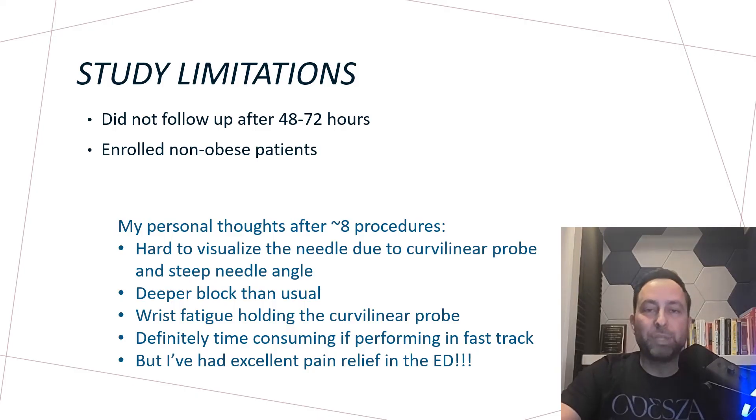After that injection the patient went from 10 out of 10 pain to near complete resolution of pain. I called the patient a few days later and he was still doing well. Study limitations include only following patients two to three days after injection, so it's unclear how long the dextrose injection lasts. The study also enrolled non-obese patients, and obesity is quite a problem in my patient population. But after doing the procedure about eight times I have my own thoughts. Using a curvilinear probe for an injection can be difficult, and it's harder to visualize the needle due to the steeper approach and deeper target.